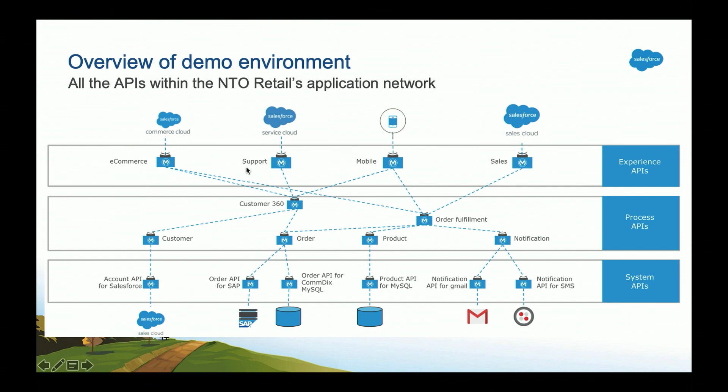Once the Customer 360 was exposed, Northern Trail Outfitters was able to support different end-user experiences. They built a mobile experience API that called out to the Customer 360 and a few other process APIs — order fulfillment and others — to drive that mobile experience. When a Service Cloud, Sales Cloud, or Commerce Cloud initiative came about, all they needed to do was create an additional experience API catering to those end-user experiences. This API-led connectivity approach loosely couples your integration landscape and drives reuse through reusable building blocks.